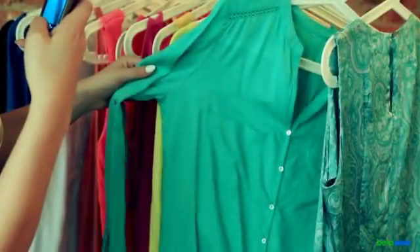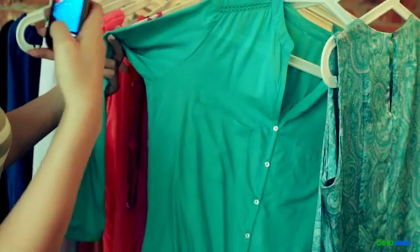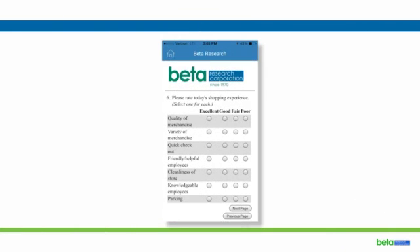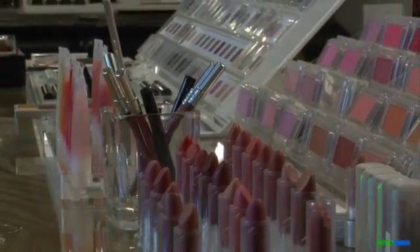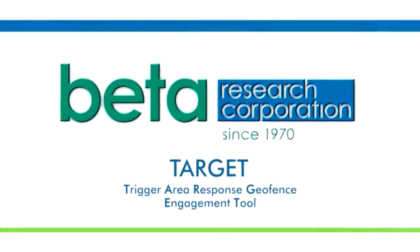In all cases, the process is seamless for the research participant, who answers the research questions and is able to provide uploads of photos, audio files, and video automatically, without leaving the research survey application. So when your market research needs demand real-time shopper insight without information decay, Target is the tool that delivers.